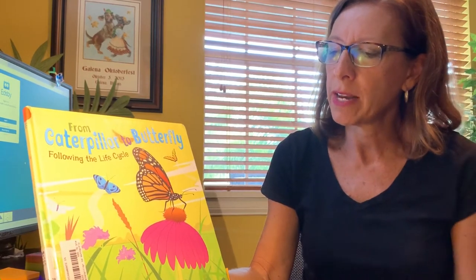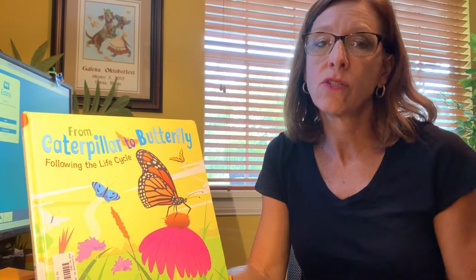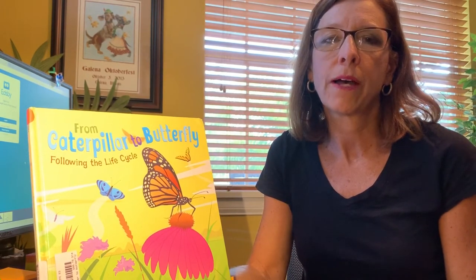It's written by Suzanne Slade and illustrated by Jeff Yesh. You'll notice that it is illustrations — drawings — and not photographs, as in when we read A Butterfly Called Hope.